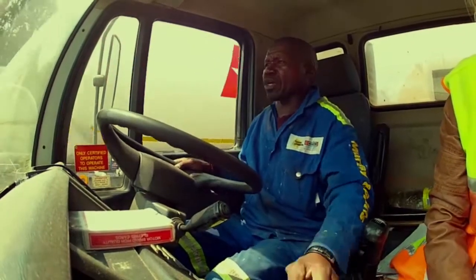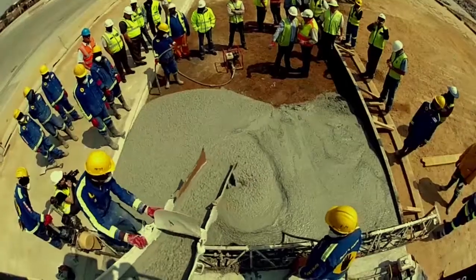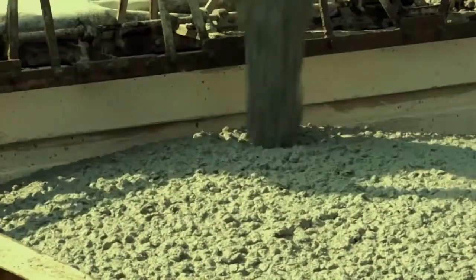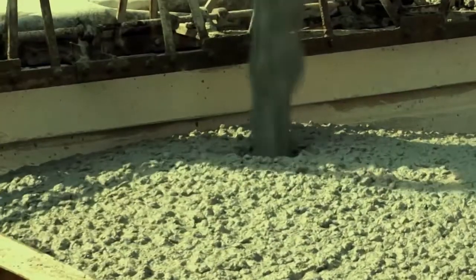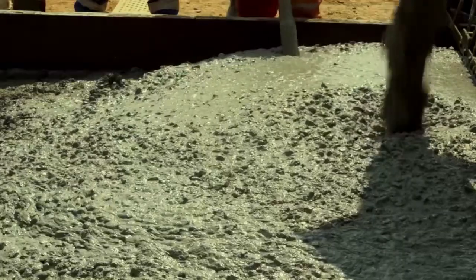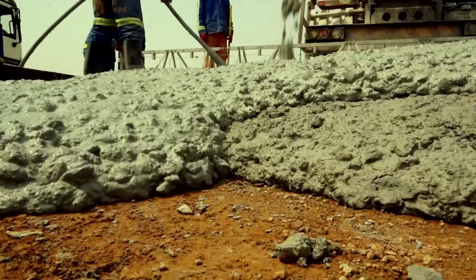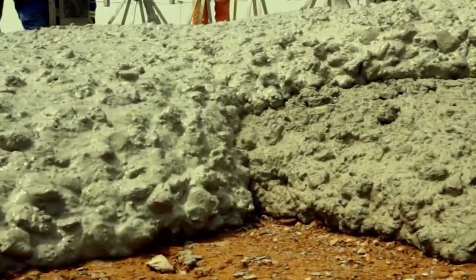The third truck arrives on site at 6 cubic metres of material. Once more, the slump comes out within our devised range at a 190 millimetre slump. It combines nicely with the previous material and meshes without any cold joints or pole joints.